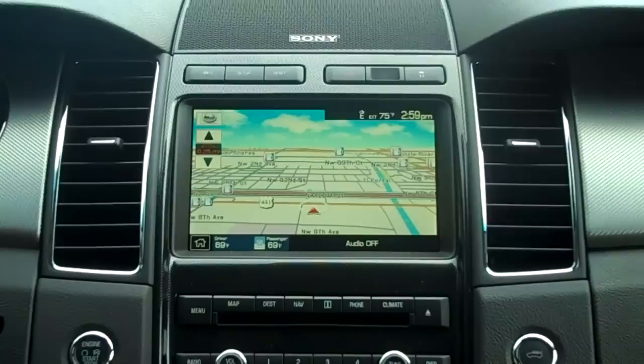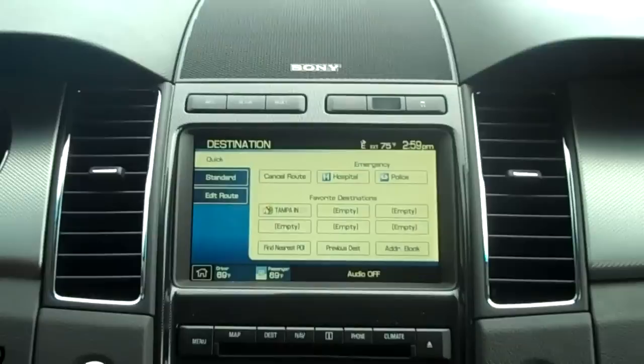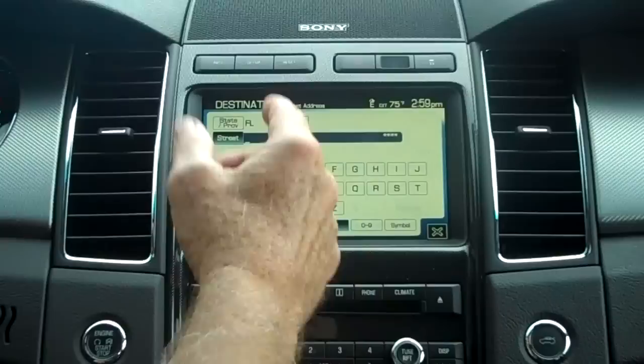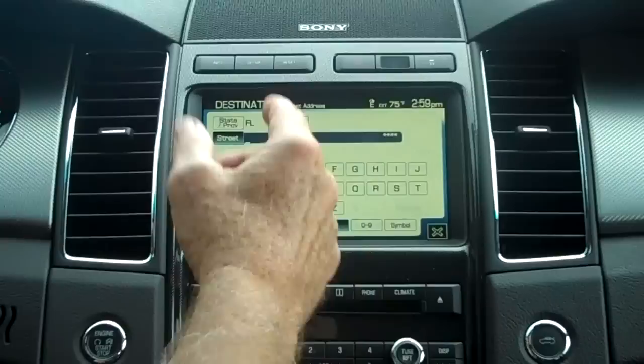The next button is destination. It'll ask us to accept the system and then it'll ask us to put in an address. I'm going to push standard and it'll open another menu. We don't have an address in yet, so we'll go to street address and there's a new screen. We're doing the touch screen, so I'm going to go to city and I can enter Miami — and there it is.